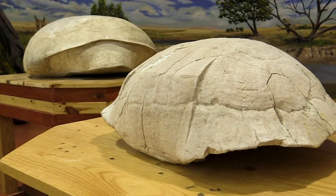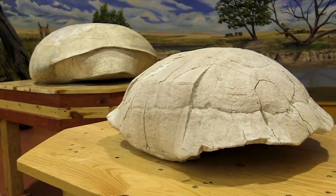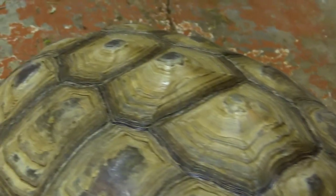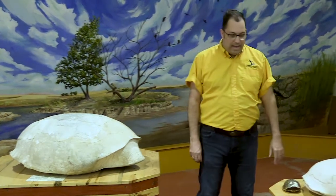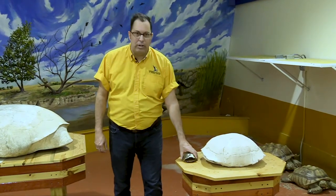Our subject for today is going to be shells and spikes. When you walk through our museum and go through our different exhibits, you'll see some fossil animals and some modern animals, and all of them have really unique structures. Some have crazy points and spikes, and some have shells and armor. To explore today's subject we are in our Bringing Fossils to Life exhibit, specifically looking at our African Desert Spur Thigh tortoises just over to my left.